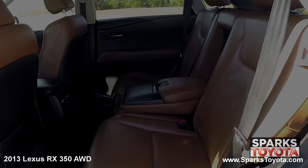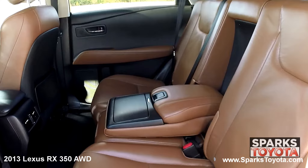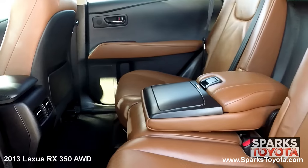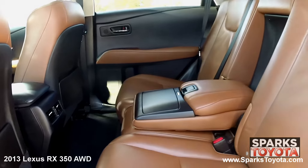In the back seat, you'll notice that this Lexus has been very well taken care of. Passengers can utilize the fold-down armrests with storage and cup holders, as well as the seat-back storage. There's also child safety door locks for peace of mind.